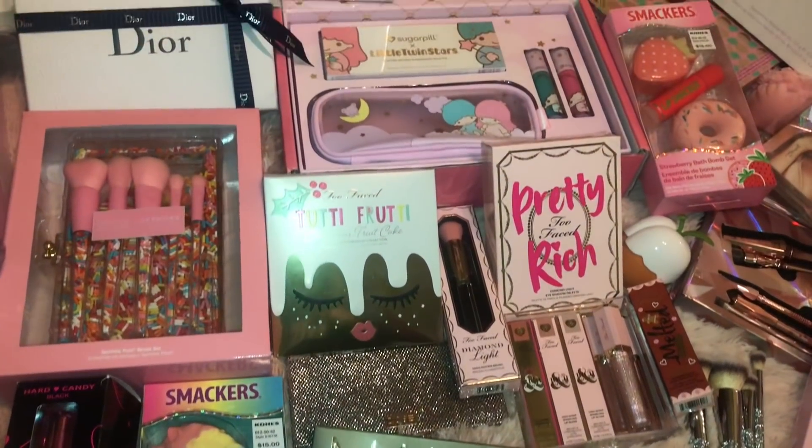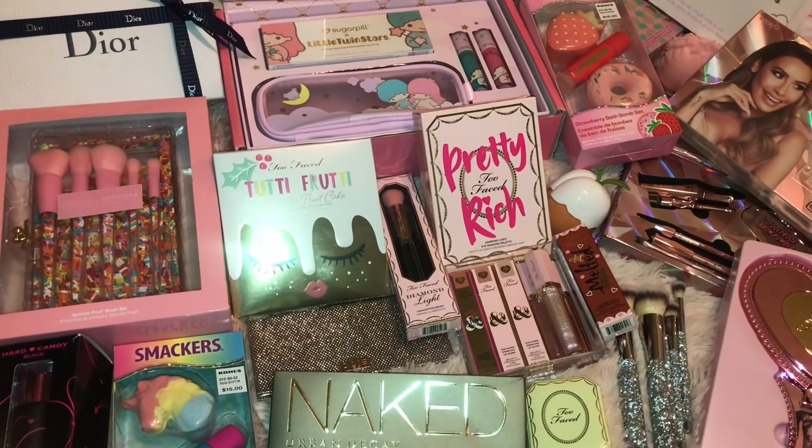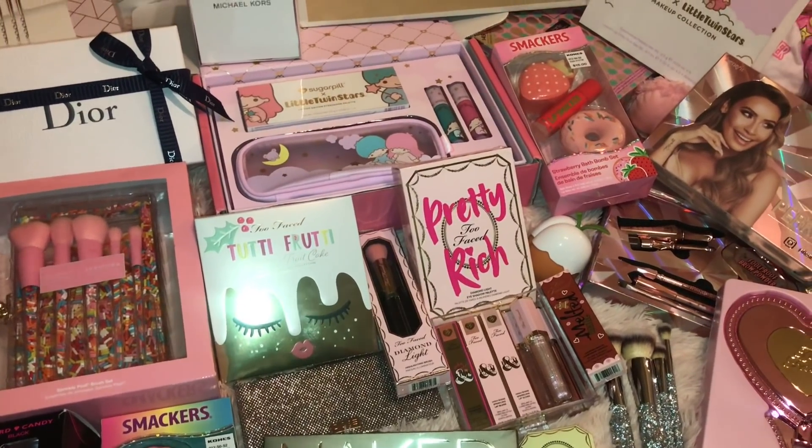Welcome back to the dollhouse. This is a haul all about the things that I got for Christmas, so if you want to see all the goodies that I got, keep on watching.